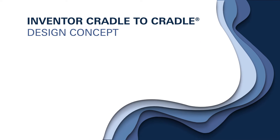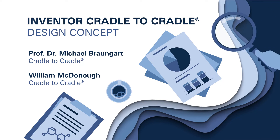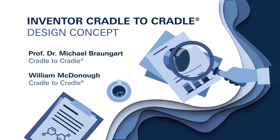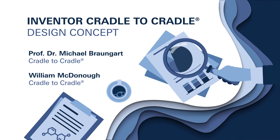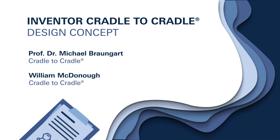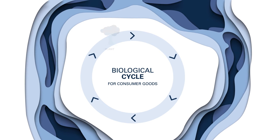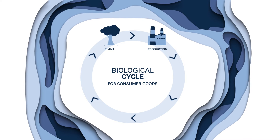The cradle-to-cradle design concept was developed by Professor Michael Braungart and William McDonough. Their concept offers a framework for designing sustainable, intelligent products, processes, and systems, by taking the entire life cycle into account. Due to the different composition of various products and materials, we differentiate between biological and technical cycles.